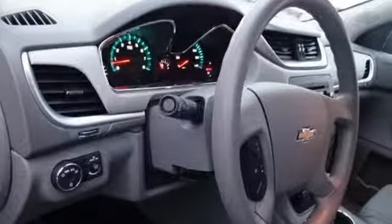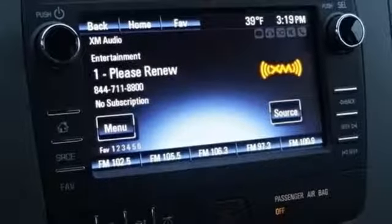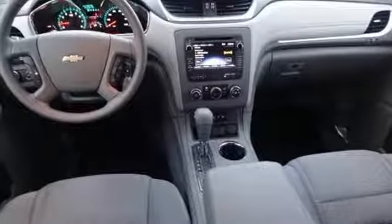Wi-Fi hotspot, AM-FM satellite radio, metallic paint, wireless phone connectivity, and V6 engine.